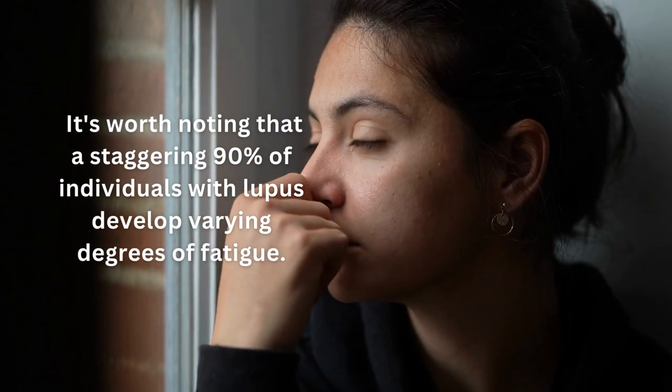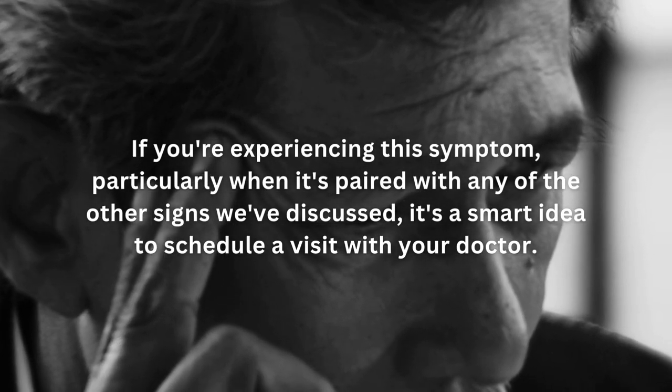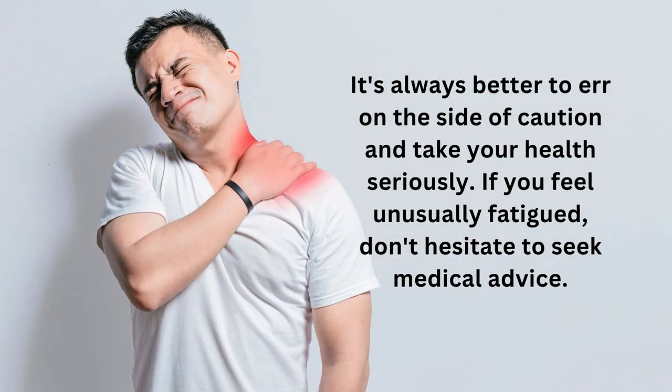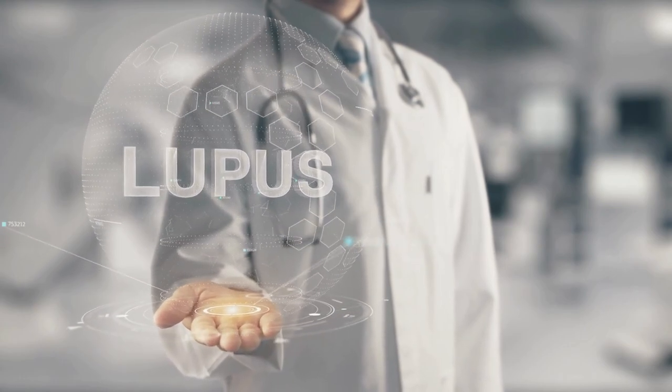Coming in at number 2, we have fatigue. A staggering 90% of individuals with lupus develop varying degrees of fatigue. You might find that you've started taking afternoon naps even if your sleeping patterns haven't changed, or perhaps you're just suddenly exhausted all the time. If you notice an unusual drop in energy levels that doesn't seem to improve over time, it could be indicative of an underlying health issue such as lupus — especially when paired with any of the other signs we've discussed. Don't hesitate to seek medical advice, as early intervention can make a world of difference in managing lupus.